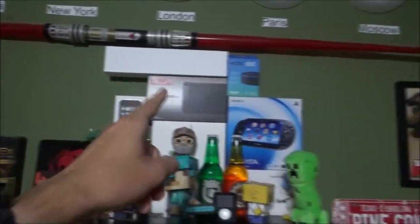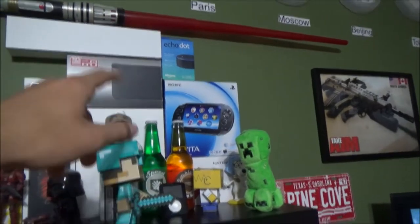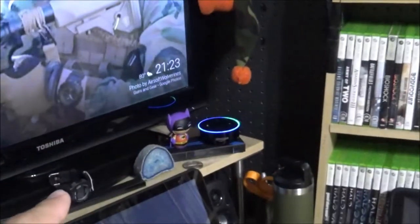My Apple Watch is going crazy right now. Alexa — Alexa stop.